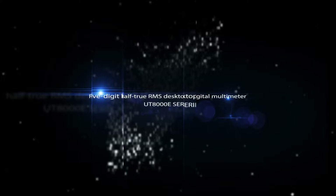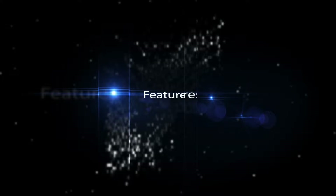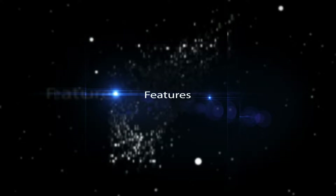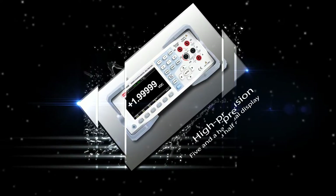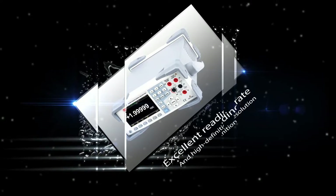UT-8000V Series 5-Digit Half-True RMS Desktop Digital Multimeter. Features: High Precision 5.5 Dual Display, Excellent Reading Rate and High Definition Resolution.